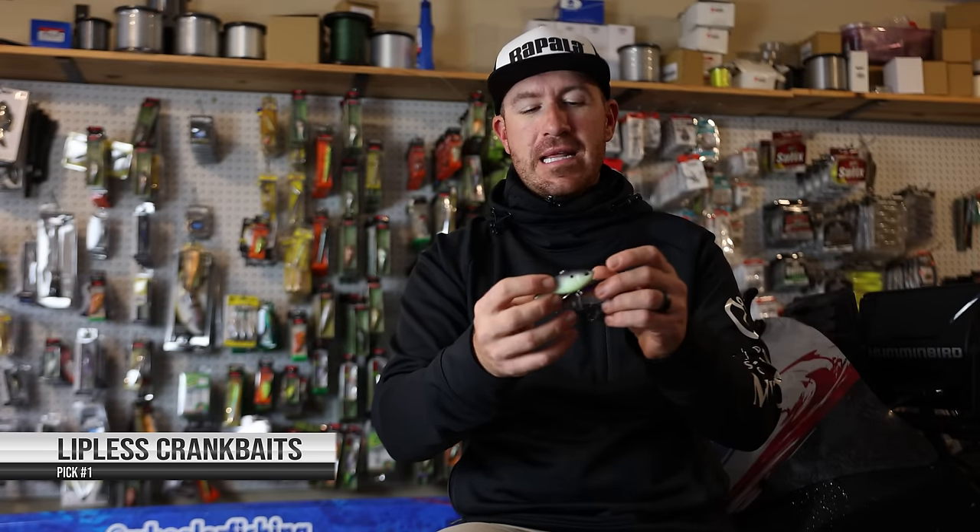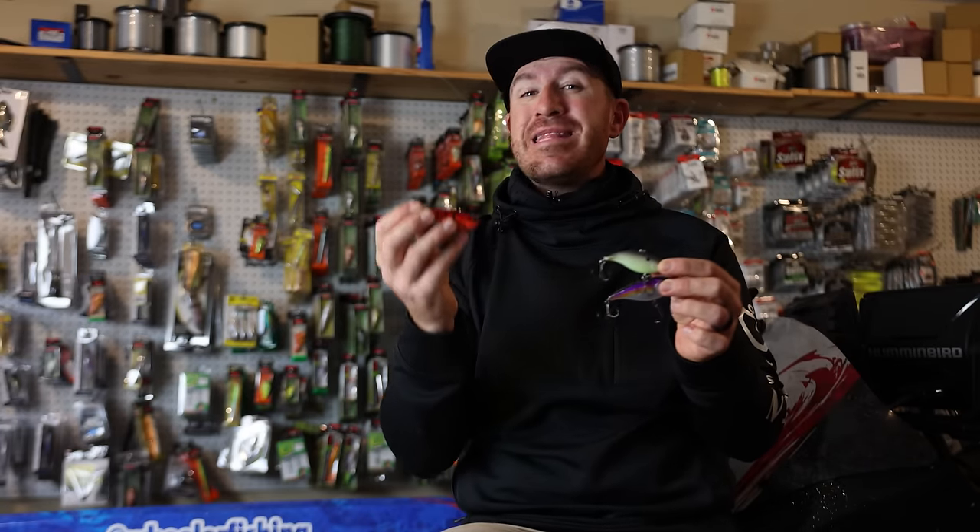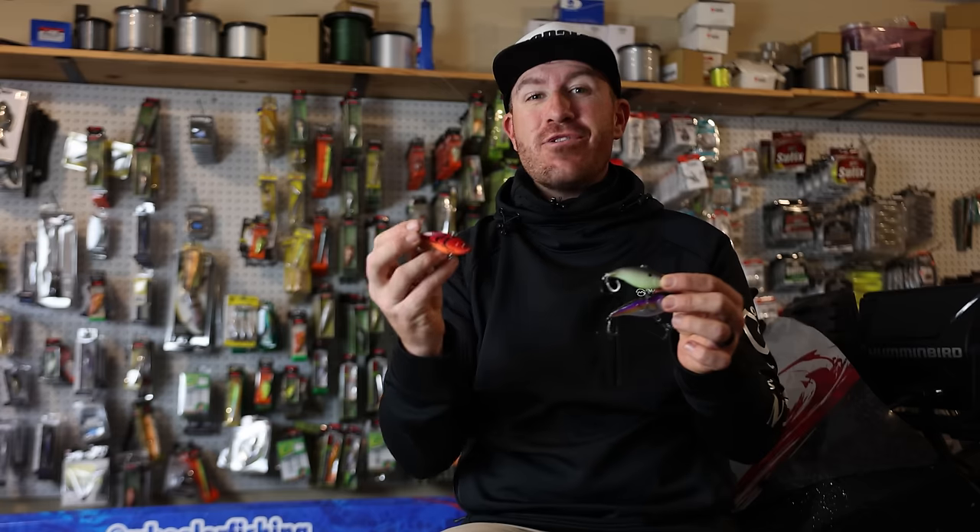My number one pick is going to be — can you guess? It's a rattling bait. Lipless crankbaits. It is time, my friends, to pick up the lipless crankbaits. I have a couple of different ones here, and this is really the month that red crankbaits become a bigger deal. When those fish start to really bite red — I've caught several fish in January on red — I want the days to start to get a little bit longer. There's something about when I transition from shad patterns to my red crankbaits and more of my craw patterns.